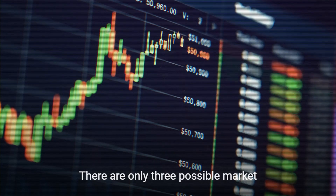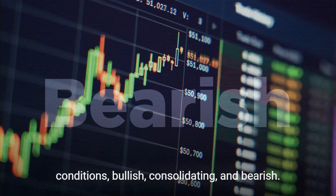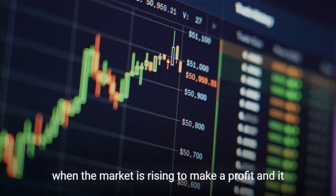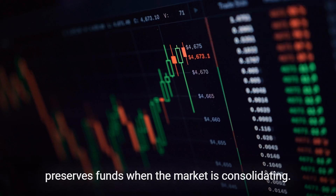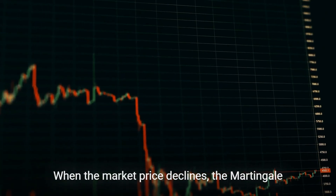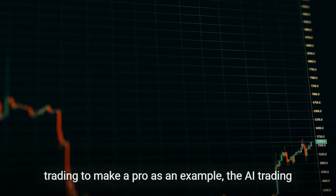There are only three possible market conditions: bullish, consolidating, and bearish. The robot buys and sells cryptocurrencies when the market is rising to make a profit, and it preserves funds when the market is consolidating. When the market price declines, the Martingale strategy is used by the AI trading bot in quantitative trading to make a profit.